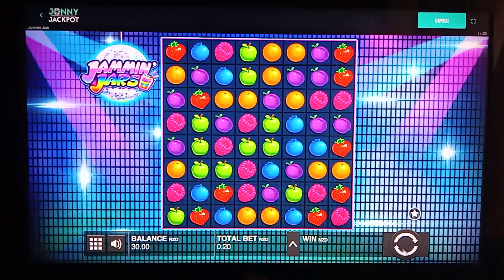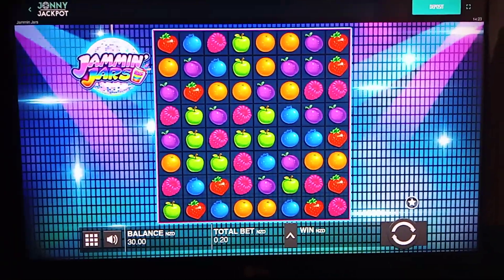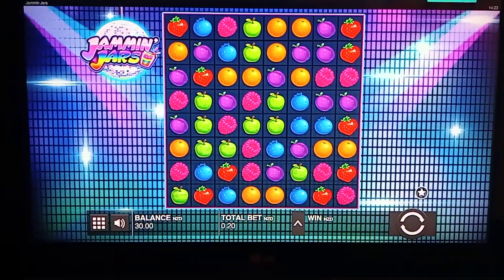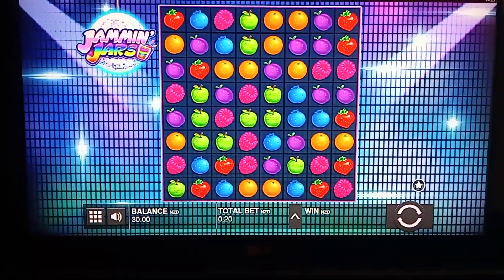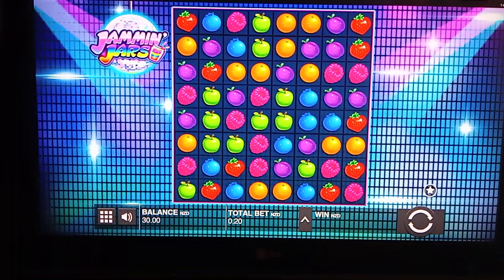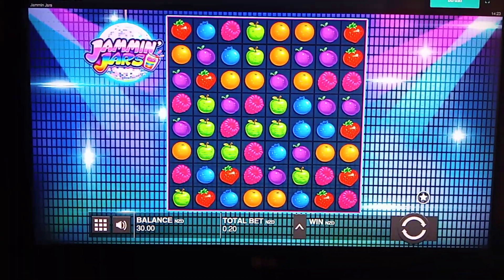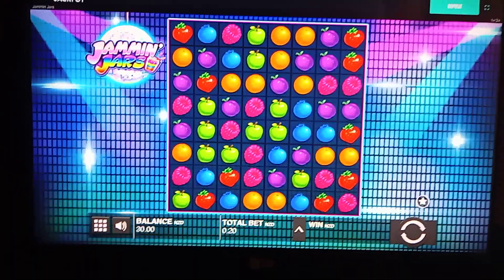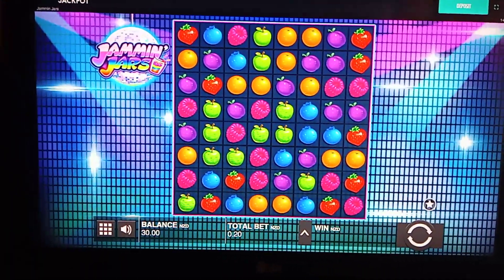All right, we're down to $30 folks. I don't think this slot is hot, so we're going to stop here. But that was fun — we saw the jars, but they didn't dance. We only lost $10, got 30 bucks. Going to find another game and do another video. I'll catch you on the next one. Later.